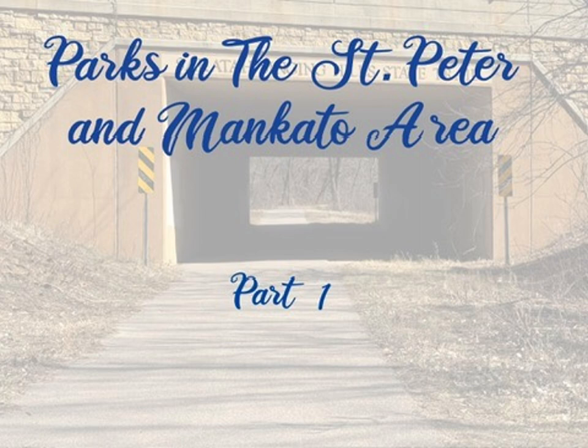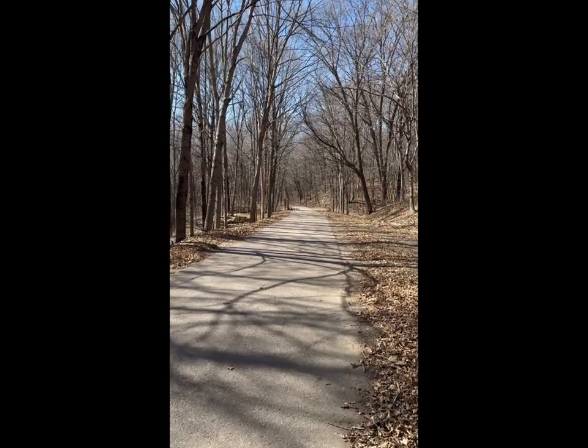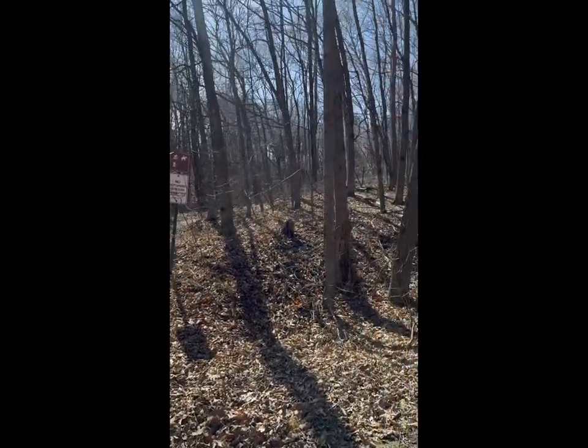A few parks in the St. Peter and Mankato area, starting off with the Sakata Singing Hills State Trail, which is an extensive, long trail through the region. It's mostly paved with some dirt side spurs, as seen there.